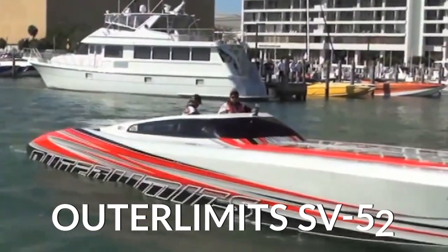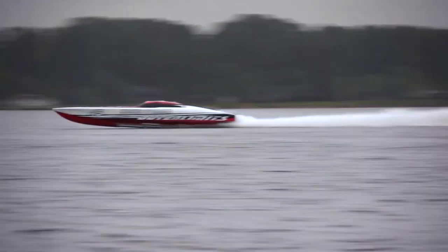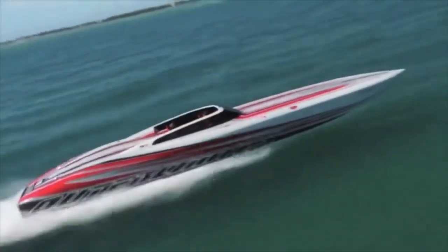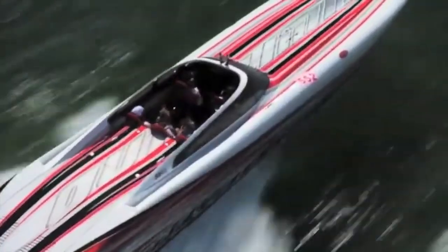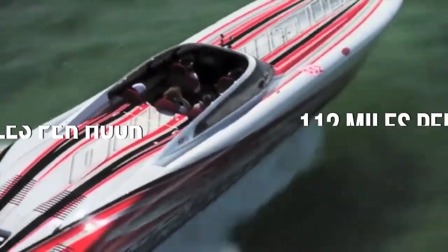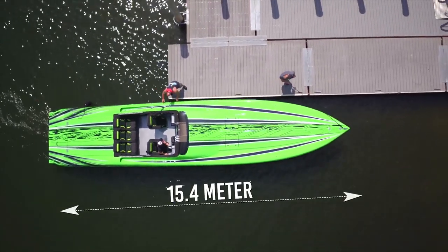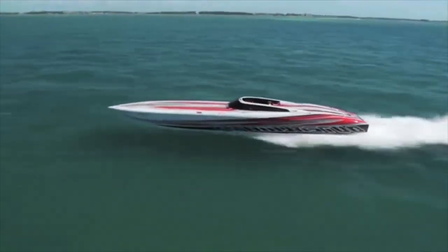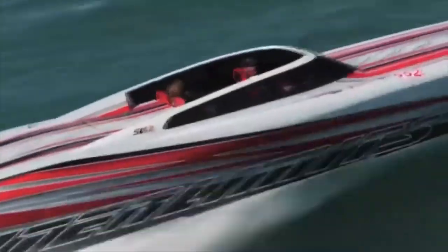Outer Limits SV-52. Outer Limits has become known for producing some of the fastest ships on the water, and they do not disappoint with their SV-52 model. The Outer Limits SV-52 is capable of cruising comfortably at an amazing 112 miles per hour, and that's when it's at maximum weight capacity. The 15.4-meter-long powerboat has a beam of 2.7 meters and a draft of 0.6 meters. The SV-52 is a half-canopy boat that has a V-bottom design and a full carbon hull.